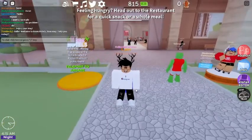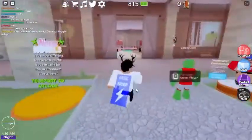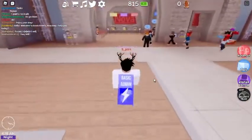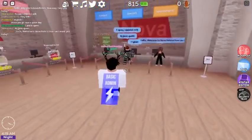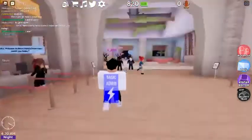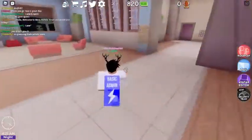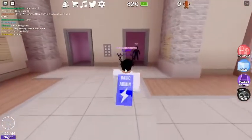Hey guys, welcome back to another video. Today we're doing an Emma shift point review. So we're doing about a 10-15 minute shift as an Emma. You have a look at a whole bunch of things — basically just look around, check a few heads of service, patrol everything, and make sure everything's running smoothly.